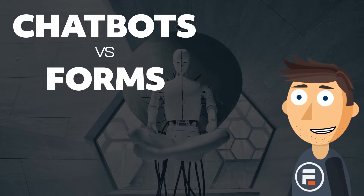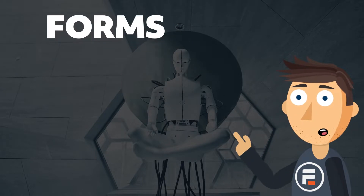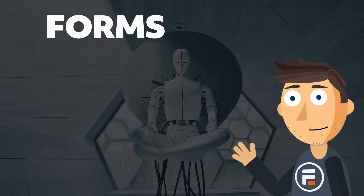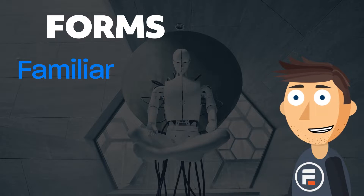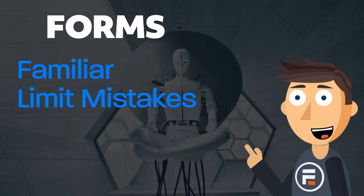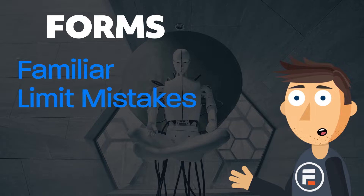Here at Formidable Forms, we specialize in — unsurprisingly — forms. So what are the advantages of forms? They're familiar, even to the technologically impaired. If they've ever had to fill out a paper form at a doctor's office, they recognize what a form is, even electronically. They also limit mistakes, because forms can provide possible answers rather than free response, so you can get more accurate information.